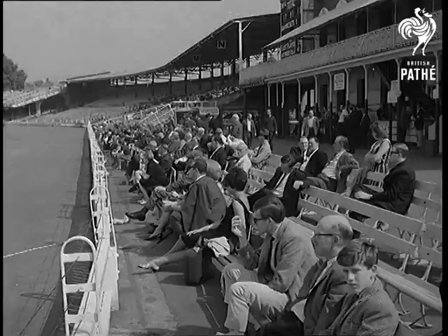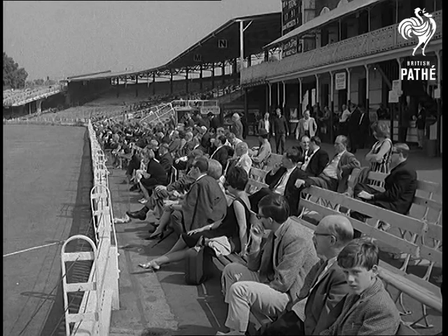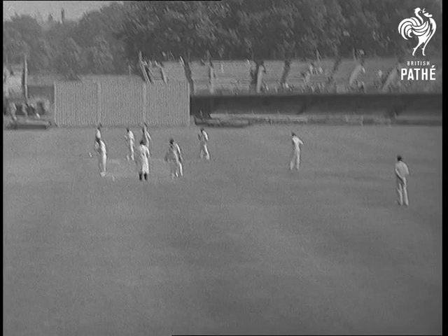It was a rather empty Lord's watching Middlesex and Derby in an end-of-season game, but our interest now is not on the field but back in the pavilion, home of the MCC, cricket's headquarters.